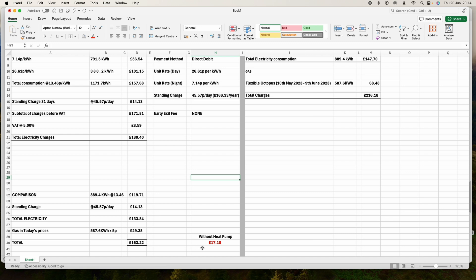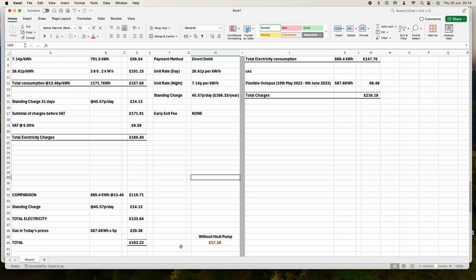Therefore, like for like, it was cheaper with the gas boiler. With the heat pump my electricity bill is 180 pounds 40p, whereas without a heat pump it would have been 163 pounds 22p — so I'm paying 17 pounds 18p more. Thank you for watching. If you're thinking of moving to a heat pump, these are the real charges. It all depends on your reasons — are you happy to pay 17 pounds more, or would you rather stay with your gas boiler?